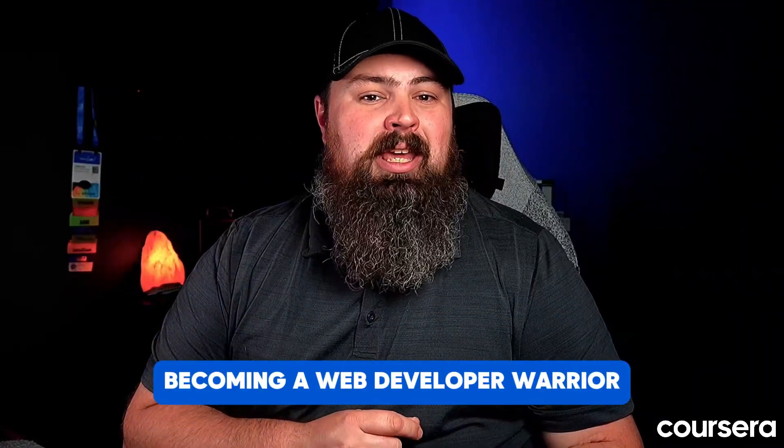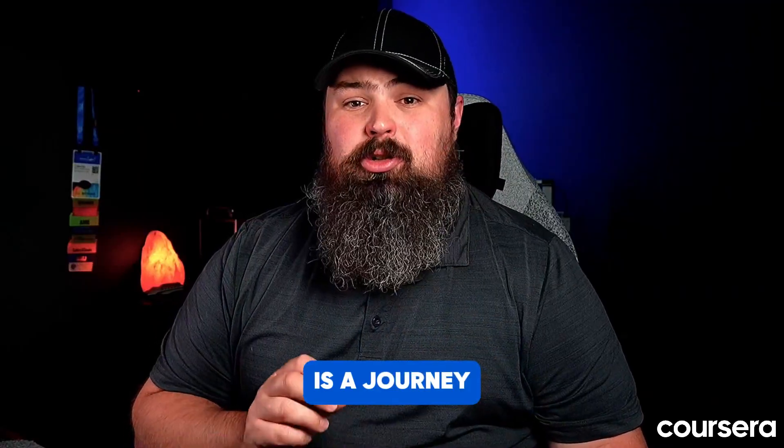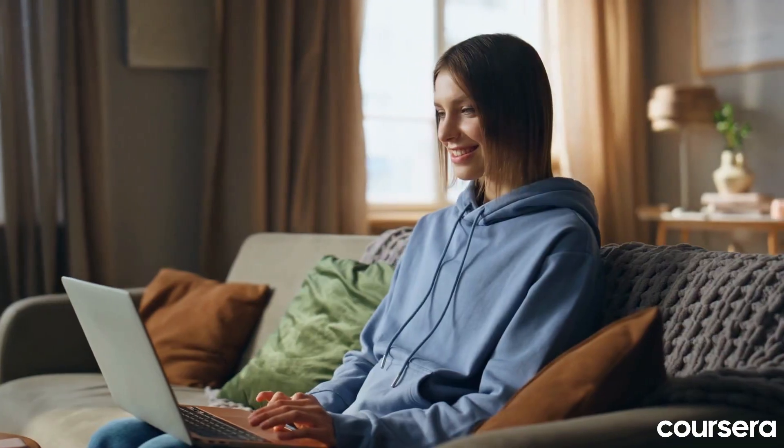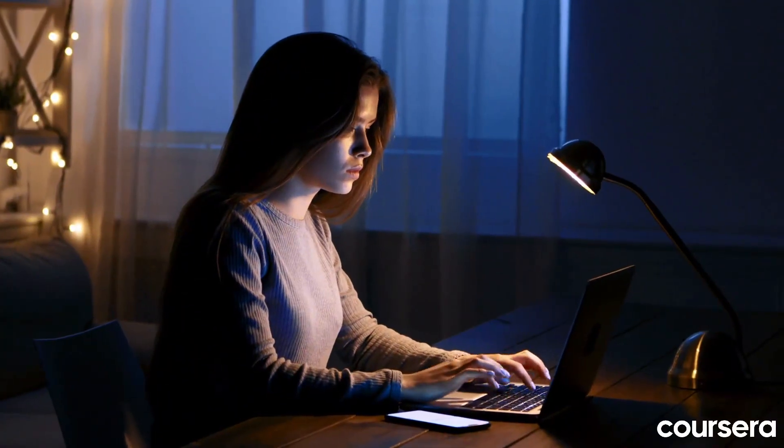Remember, becoming a web developer warrior is a journey, not a destination. Embrace the challenge, experiment, and always keep learning.